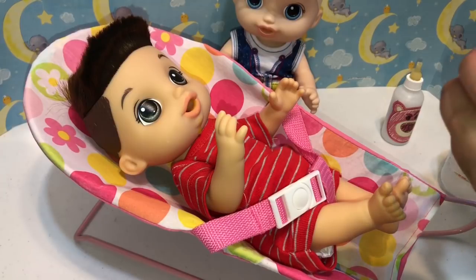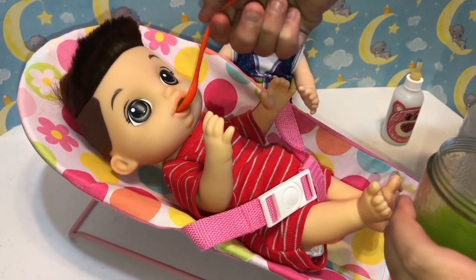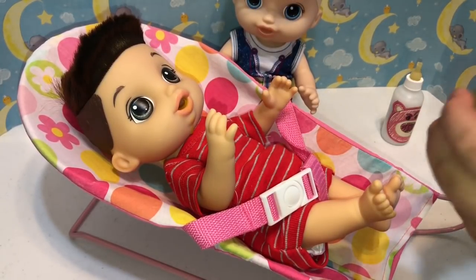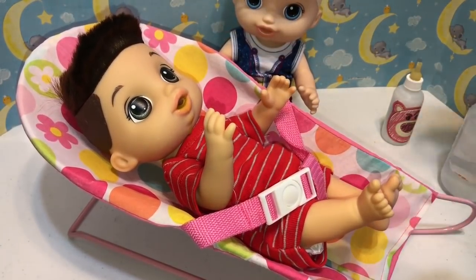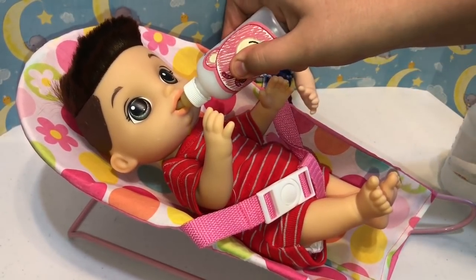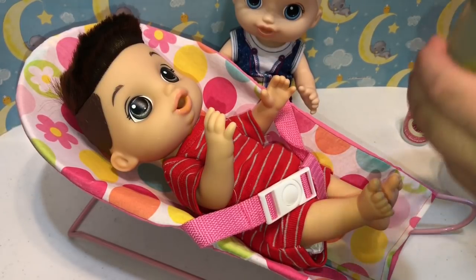That bottle is actually used to feed puppies. We got it at Walmart. Good job, buddy. I guess we can go ahead and do a name reveal for him and his little blonde brother. So we decided to name him Brandon. And his brother, Brett. I think those are really cute names.